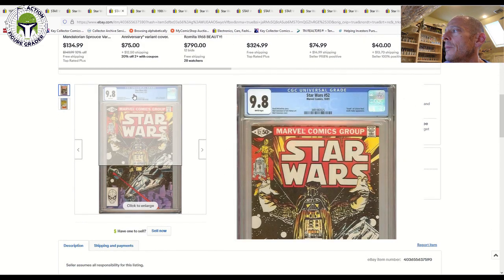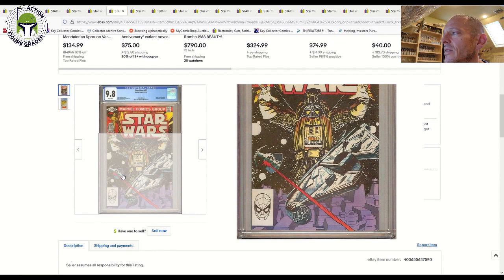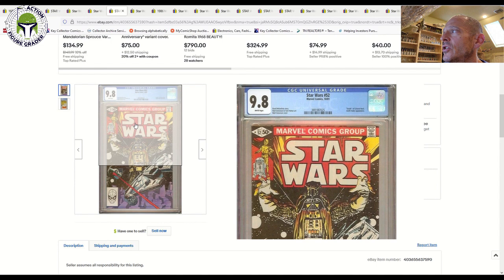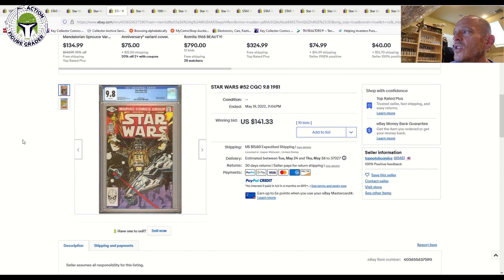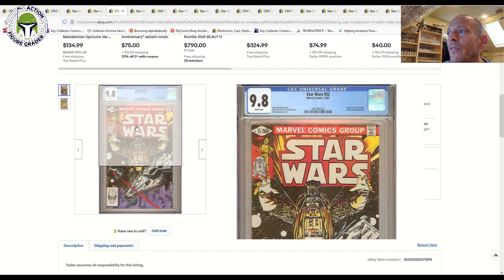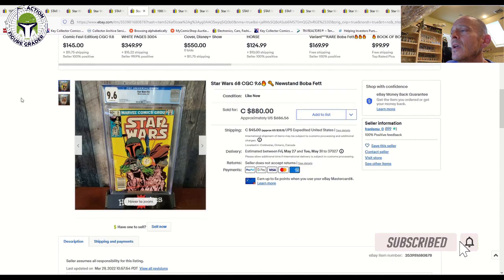Here's a cool cover I wanted to show — not necessarily a key issue, but it has a fantastic cover with Darth Vader and a scene with the Falcon and a TIE Advanced over the Death Star. This is Star Wars number 52 from 1981, and it sold at auction for $141. It's not a key issue, but it's such an iconic cover that I'd like to add it to my Darth Vader comic book cover appearance run at some point.